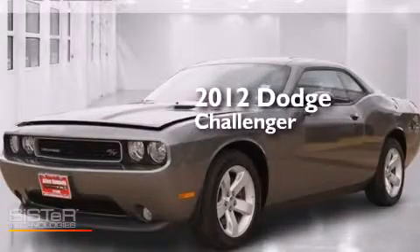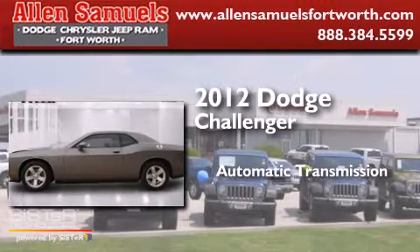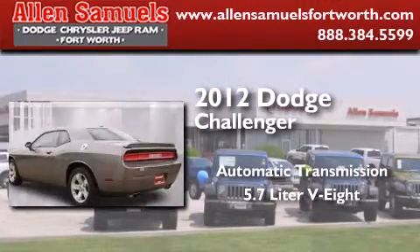This is a 2012 Dodge Challenger. This coupe has an automatic transmission and a 5.7-liter V8.